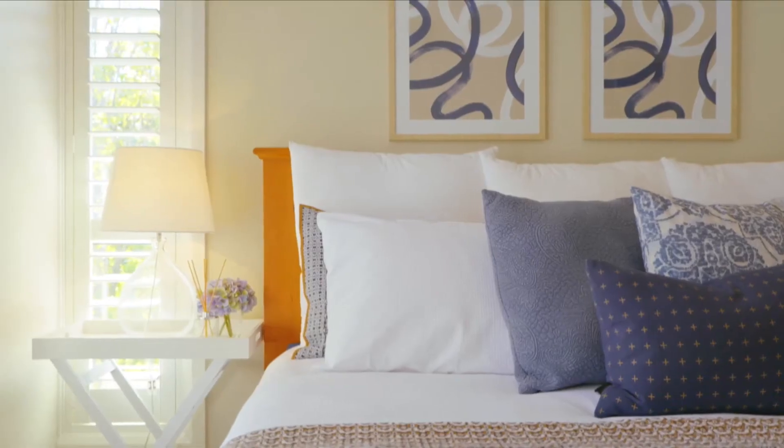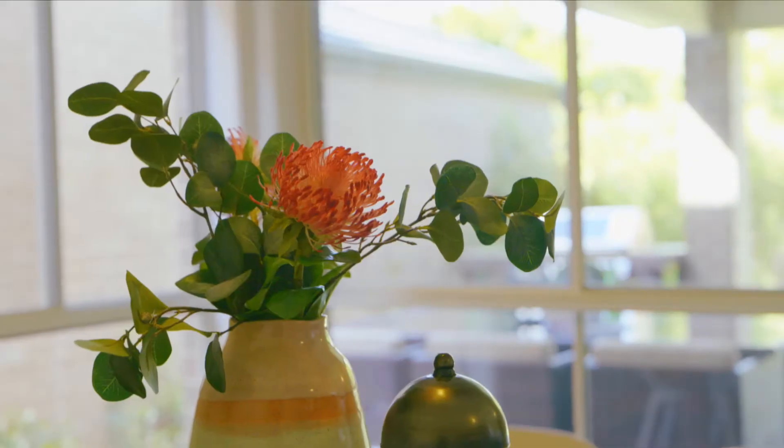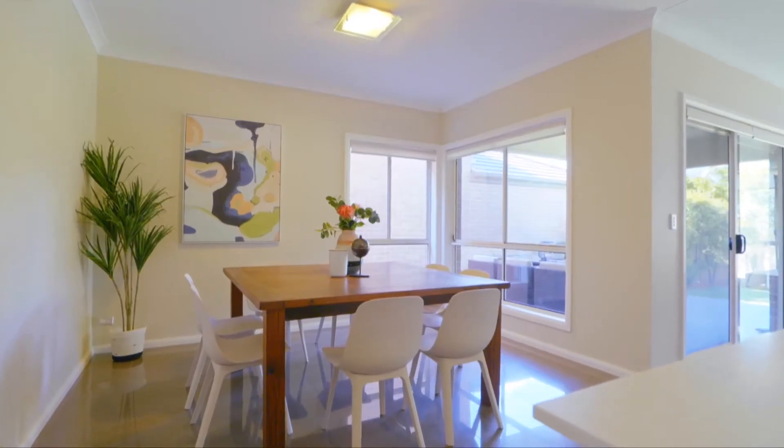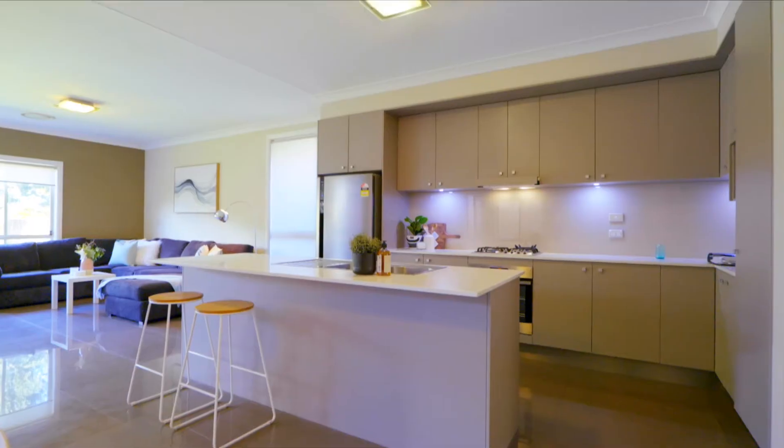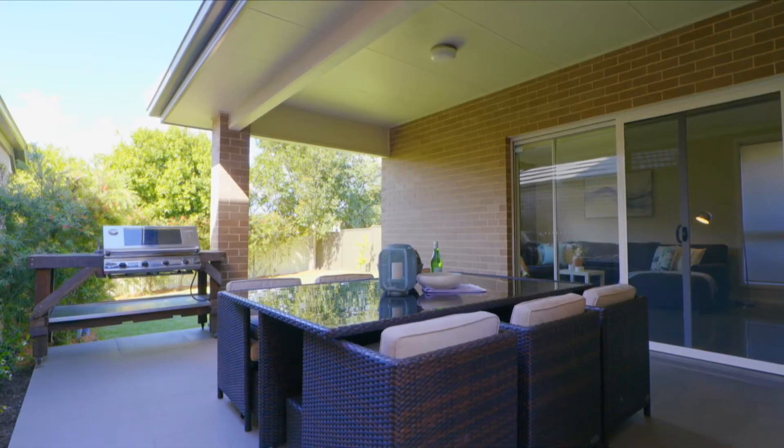The lower level is host to an open plan living and dining which allows everyone to come together. A well-finished kitchen commands the space and is situated perfectly to entertain inside or out, and it's here that you can appreciate your setting.